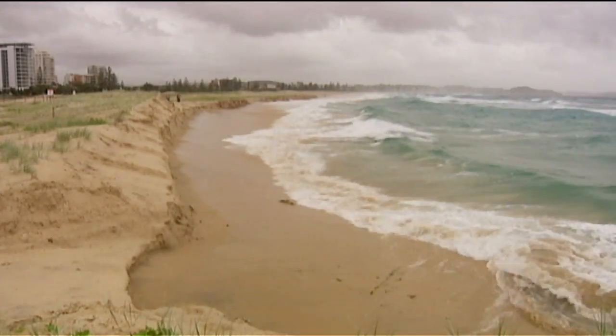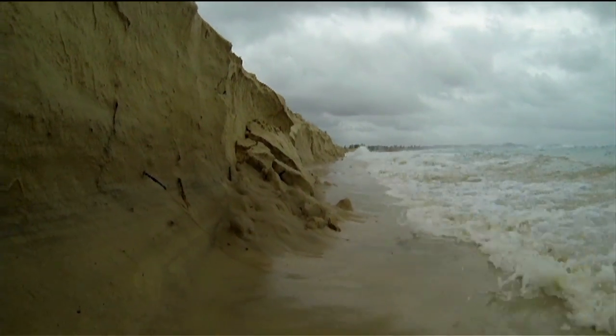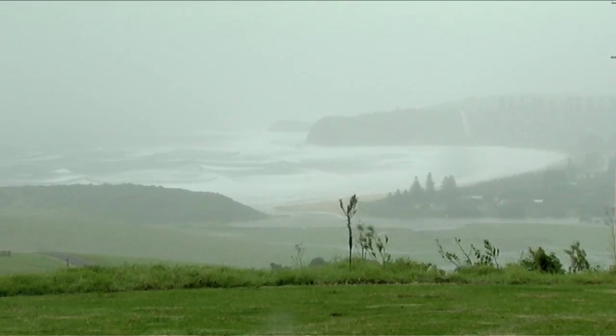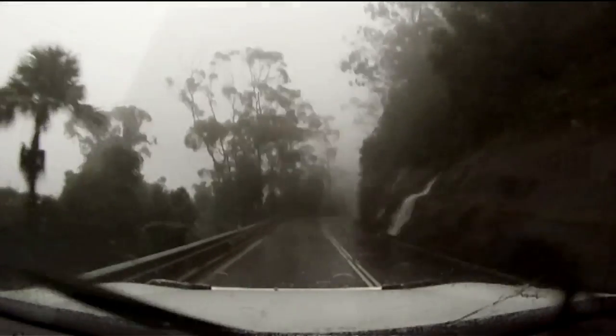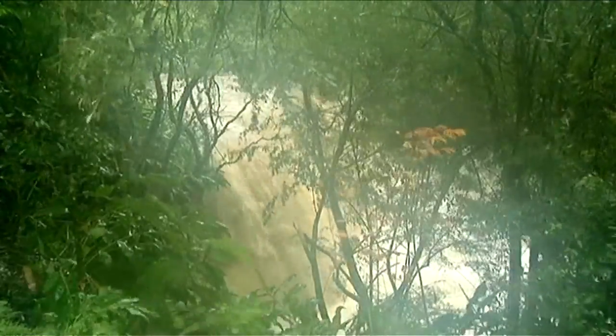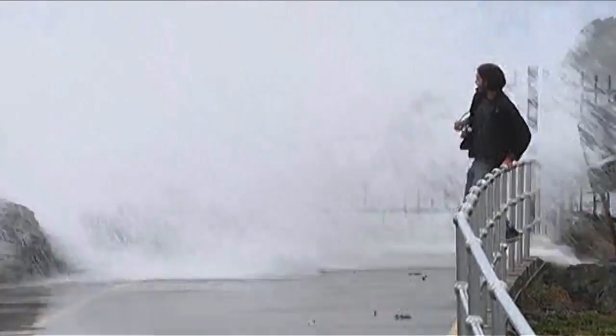Erosion is a natural force, and it's something that's constantly happening all around us. It's part of a cycle that forms coasts, shapes mountain ranges, and digs out caves. But during unusually violent weather like this, it happens much faster as lots of rain runs out to sea and waves pound hard against the beach.